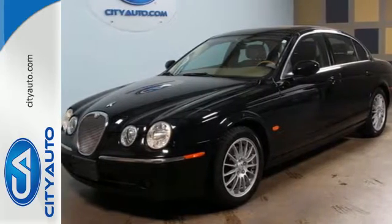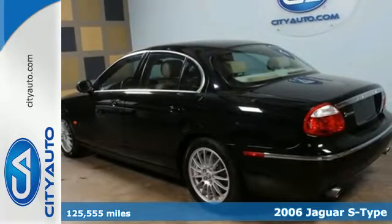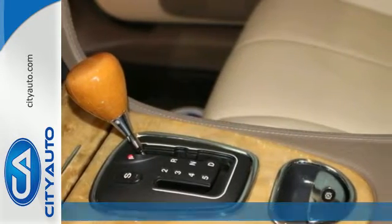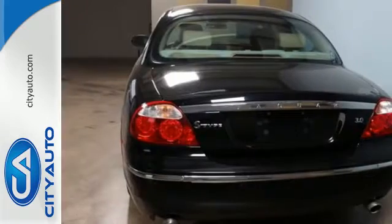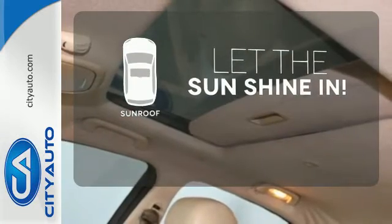It's a 2006 Jaguar S-Type, roomy and refined. It's loaded with standard amenities, including multi-zone climate control, power heated mirrors, power glass sunroof, front seat whiplash protection, braking assist, cruise control, and child seat anchors. Let the sunshine and fresh air in with the sunroof.